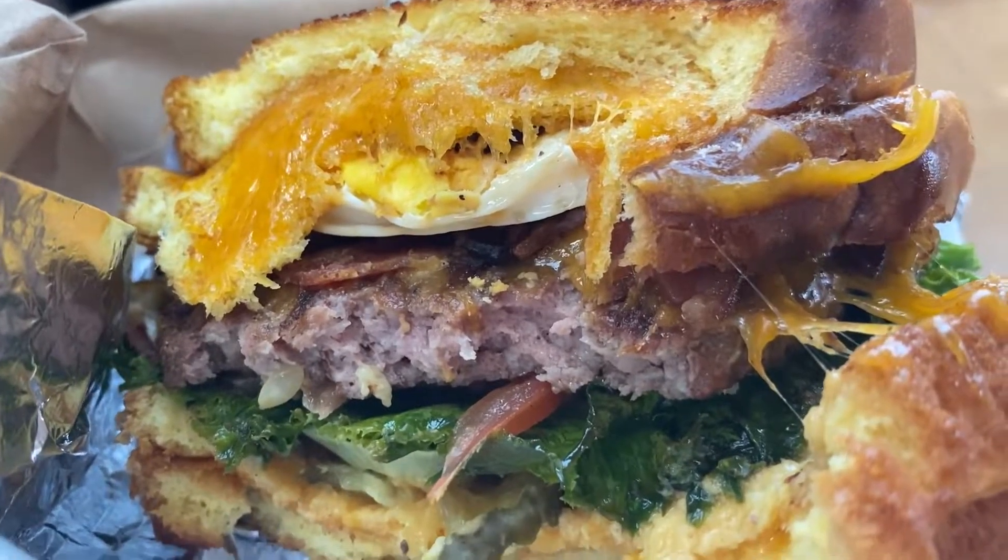This is like three meals in one. I'm a few bites in and I'm a little worried that this is too much burger for me.